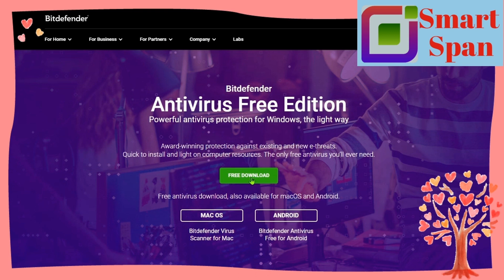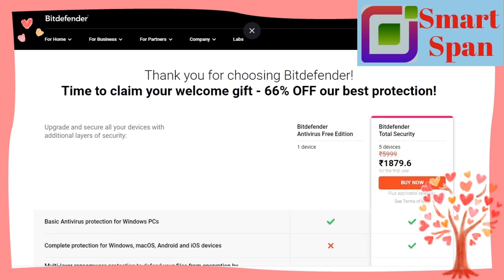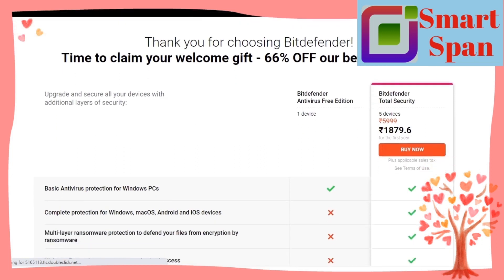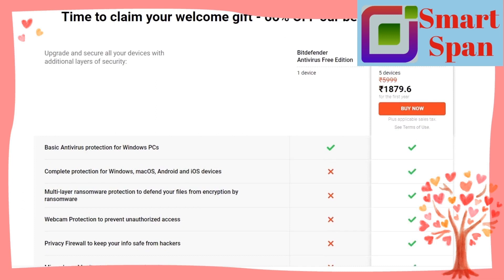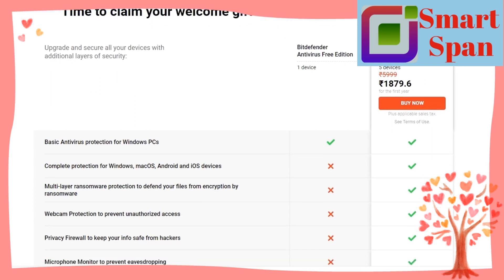Most of Bitdefender's features work great. The system optimization tools cleared up a lot of space on my PC and improved my device's performance. Bitdefender is also surprisingly affordable, even if you upgrade to the premium. Overall, Bitdefender is one of my favorite internet security products.